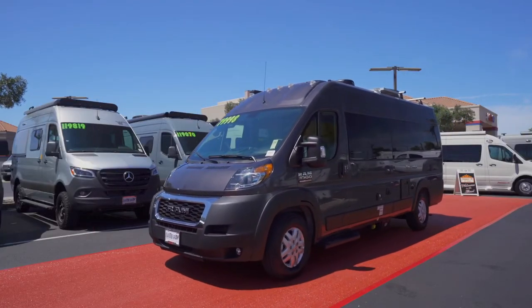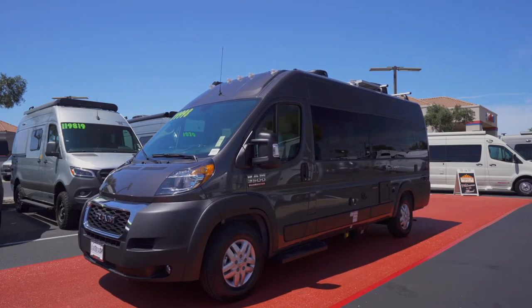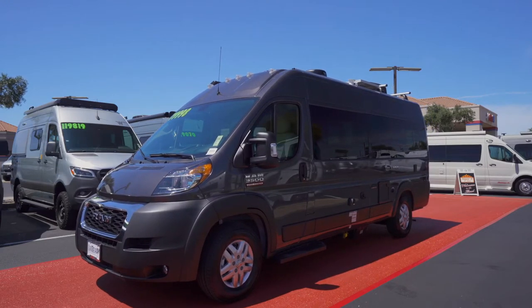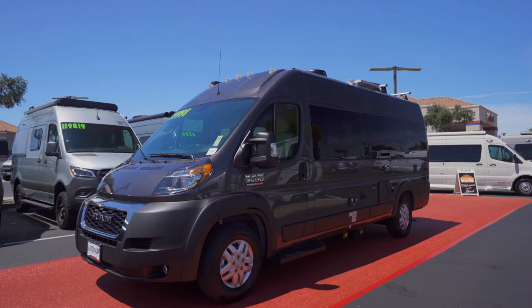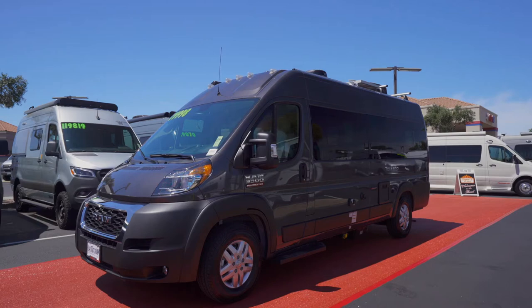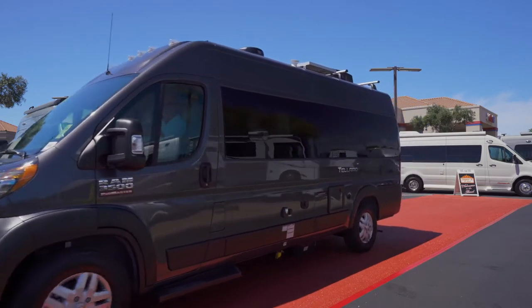The excitement is building as the all-new Thor Tolaro makes its way down the red carpet. The all-new design is sporting charcoal and also comes with a loft extension feature. We'll hope to see more of the Tolaro later this week.